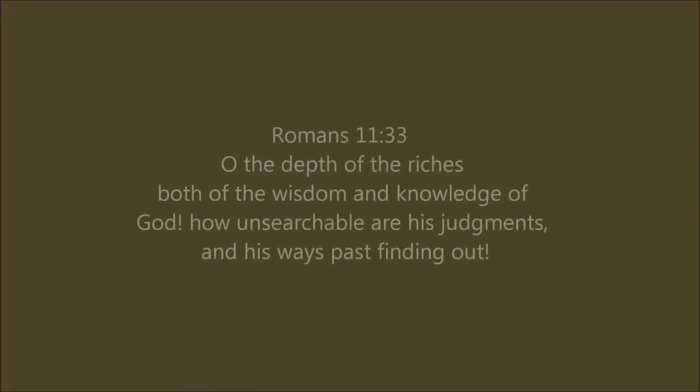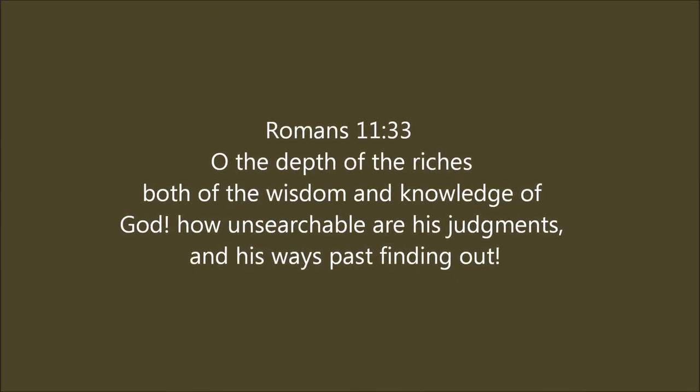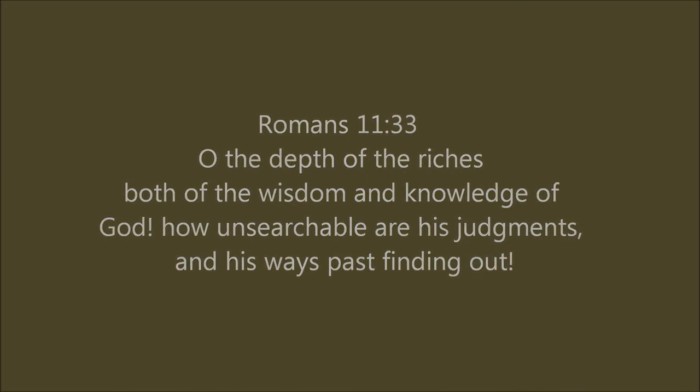Romans chapter 11 verse 33 says: "Oh the depth of the riches both of the wisdom and knowledge of God! How unsearchable are his judgements and his ways past finding out!"